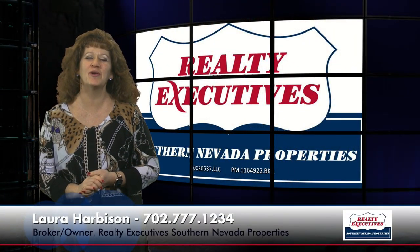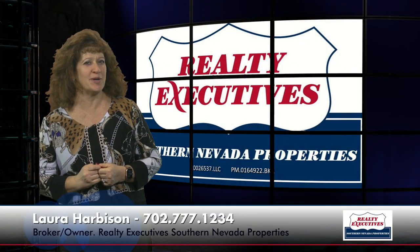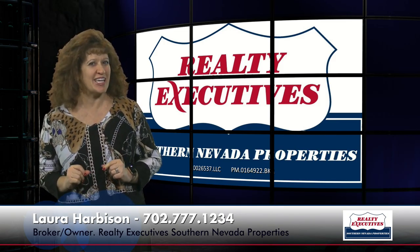Hi, I'm Laura Harbison, broker-owner of Realty Executive Southern Nevada Properties, and this is Your Executive Tour.